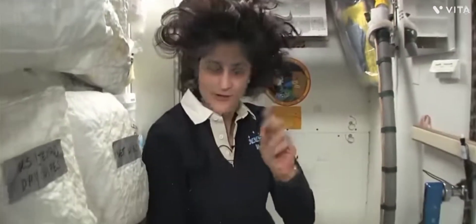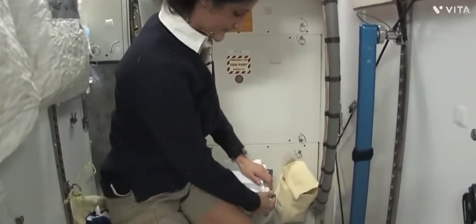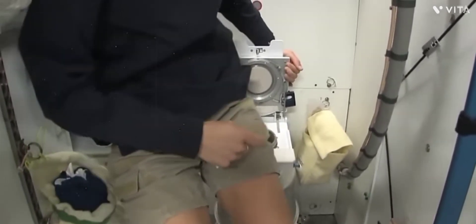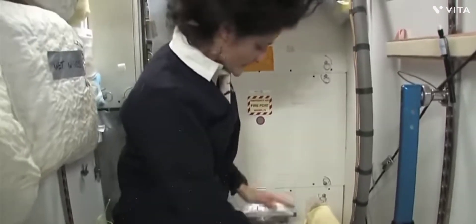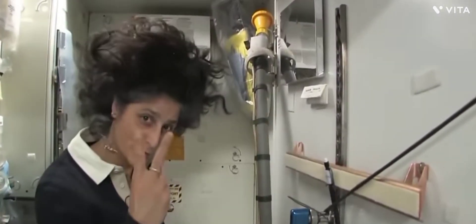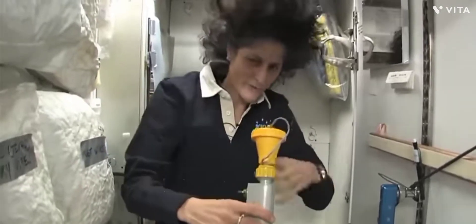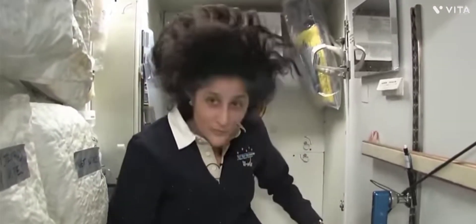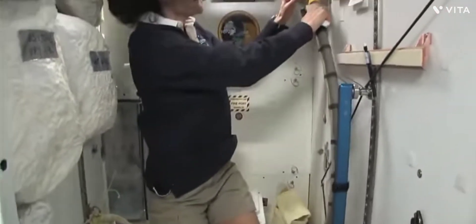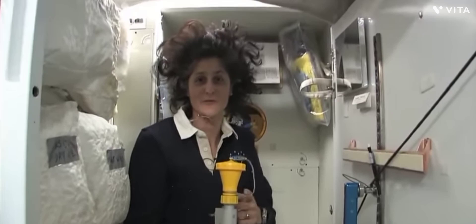It serves two functions. For number two, you can see it's pretty small, so you have to have pretty good aim and make sure things go in the right direction — and it smells a little bit, so I'm closing it up. This other one is for number one, so they're two slightly separate functions, but you can essentially do both by hanging on here. It's color coded so you don't mix them up — yellow is for number one.